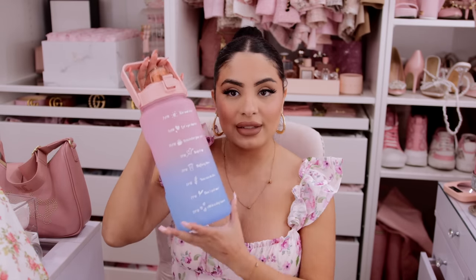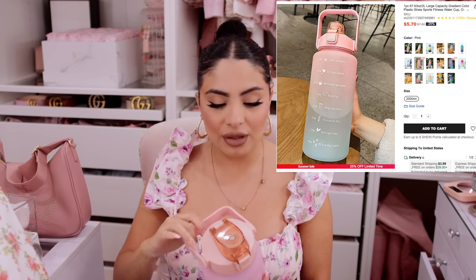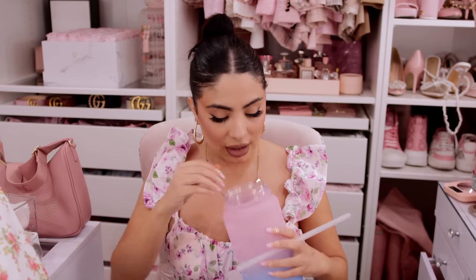Starting off with this bottle — I've been needing a water bottle. I remember having one of these but my mom loved it so much that I gifted it to her, and I paid way too much money for it. This was so affordable on Shein; sometimes stuff like this you just don't need to pay a lot of money for. The cool thing is this comes with a straw — does a straw make you drink your water quicker? Because I feel like it does!